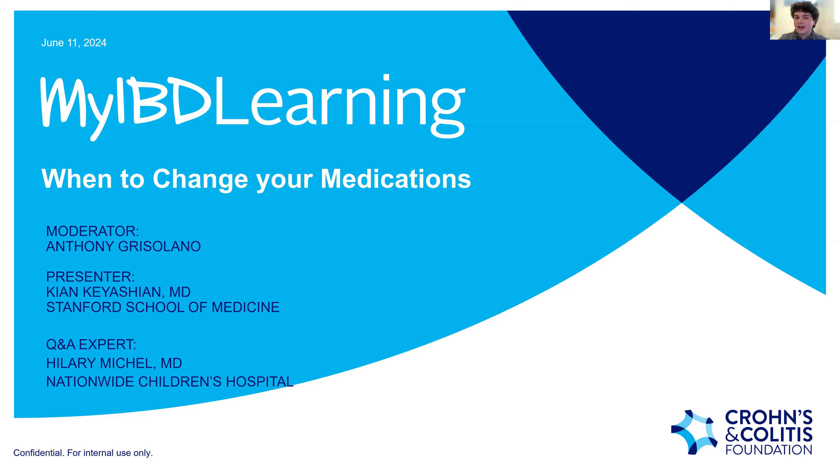Welcome to our MyIBD Learning virtual program, 'When to Change Your Meds.' My name is Anthony Griselano, and I am currently a member of the NCCL, the National Council of College Leaders for the Crohn's and Colitis Foundation. I just finished my sophomore year at Indiana University in Bloomington, Indiana, where I'm studying business.